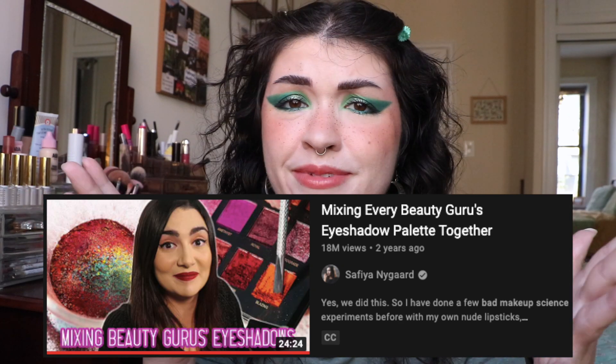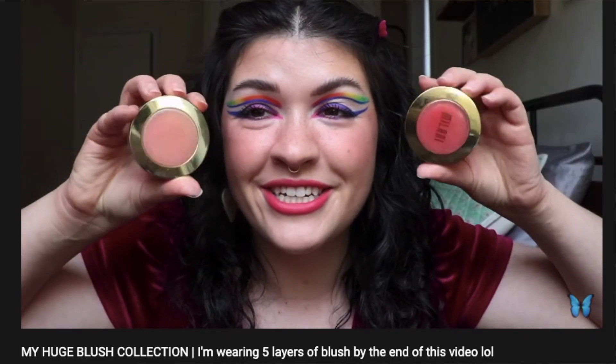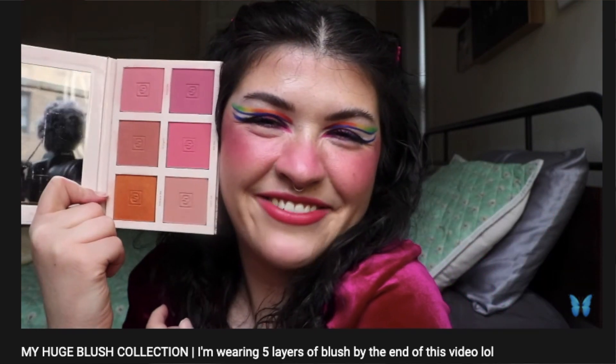You did not click on this video to find out how much I love green. No, you clicked on this video because you like me have an interest in me mixing all of my powder blushes. Clearly this is not an original idea of mine — I am extremely inspired by Sophia's YouTube channel. A few years ago she did a bad makeup science series where she mixed a bunch of different makeup items together.